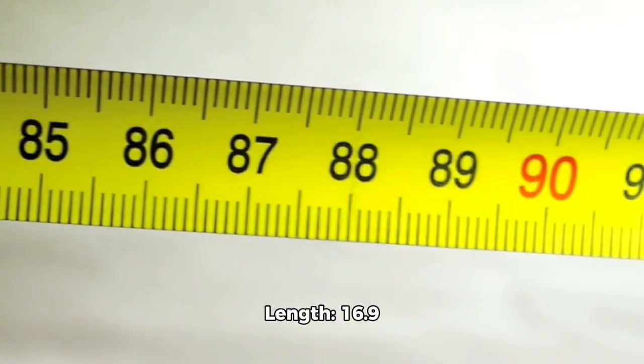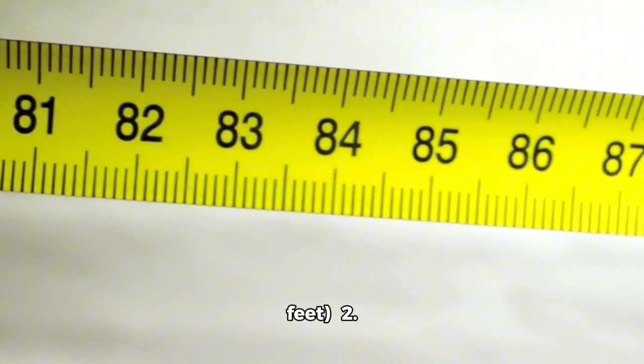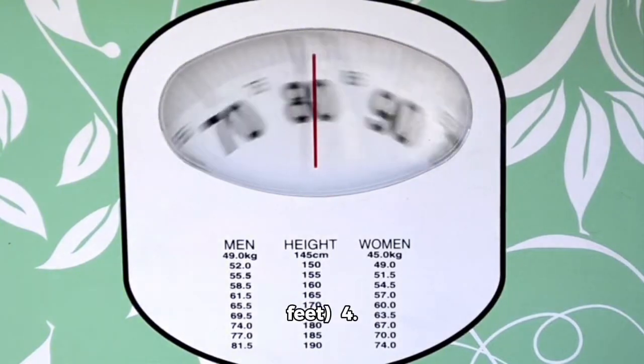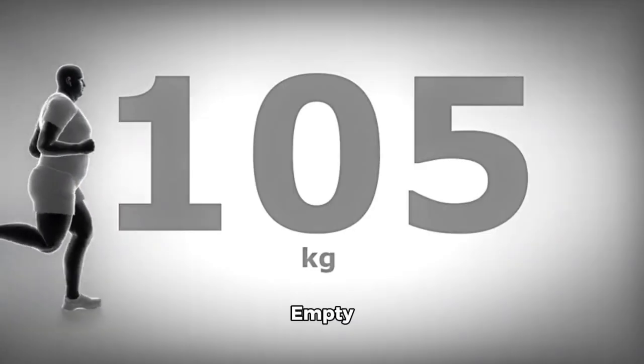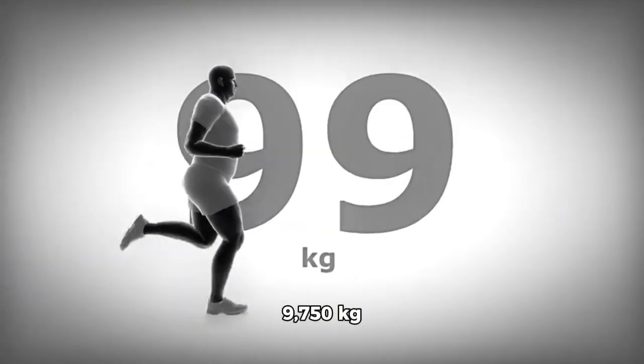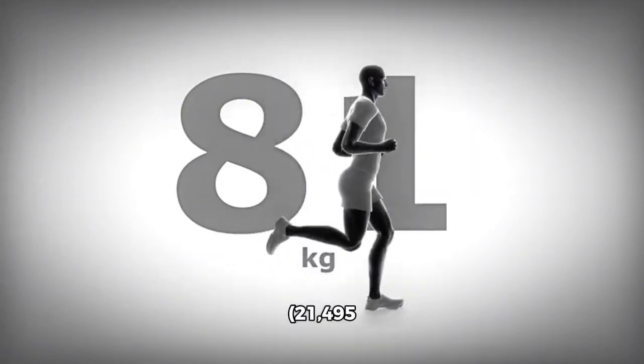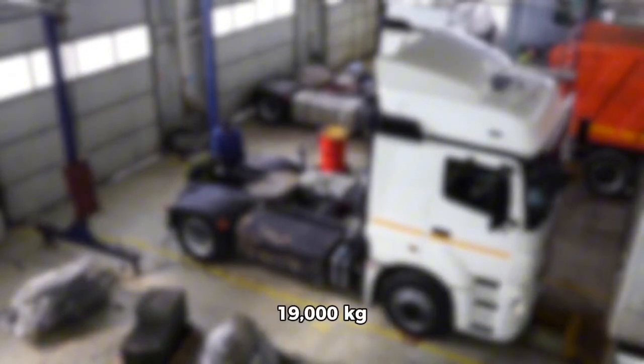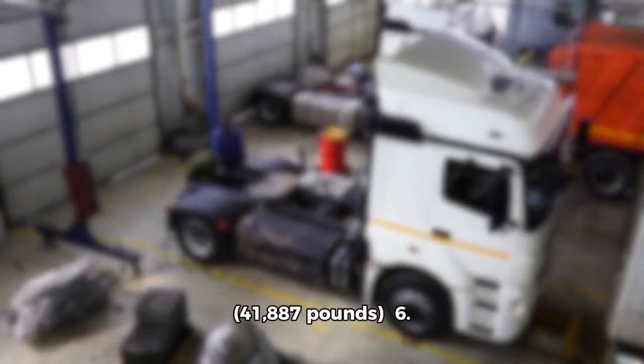Specifications: Length 16.9 meters (55.4 feet); Wingspan 11.3 meters (37.1 feet); Height 5.5 meters (18 feet); Empty Weight 9,750 kg (21,495 lb); Maximum Takeoff Weight 19,000 kg (41,887 lb).